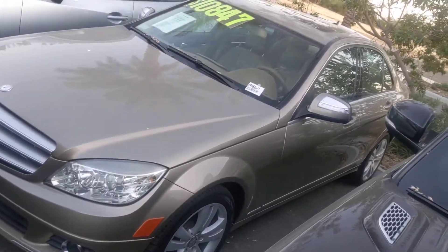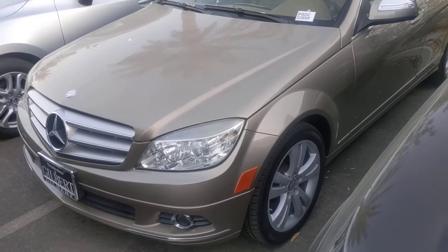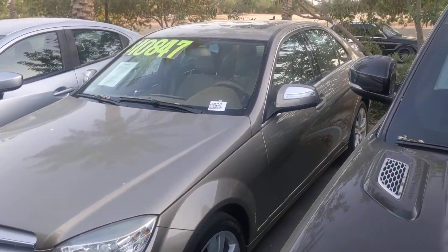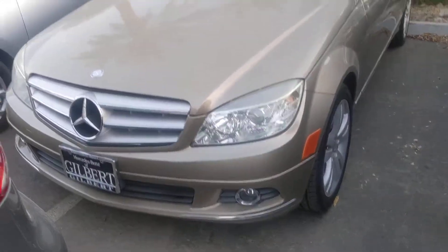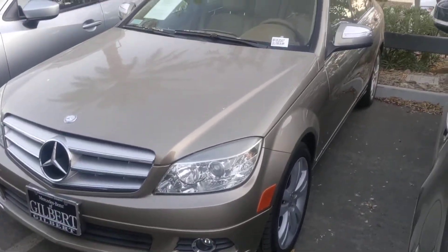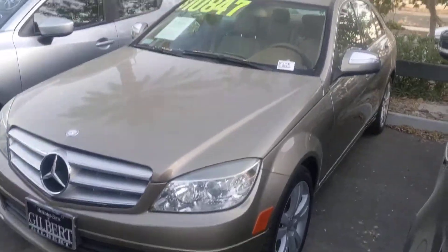We'll make a nice, easy purchase process for you. You can reach me on my cell phone at 602-561-7672. Again, my name is Jamie, Mercedes-Benz Gilbert, Arizona. 602-561-7672. Thank you, have a great day.